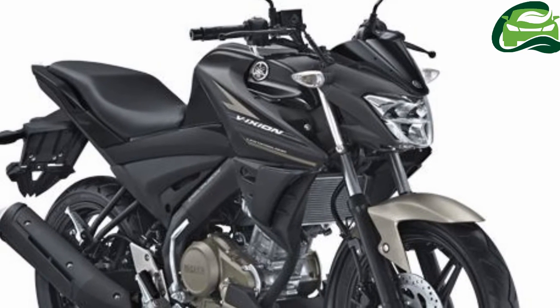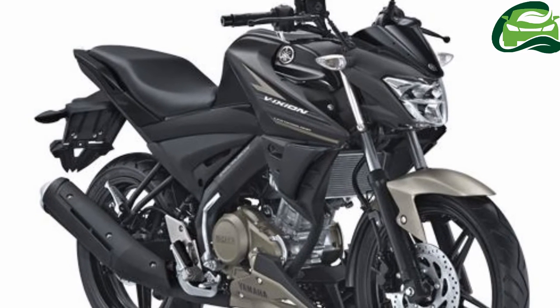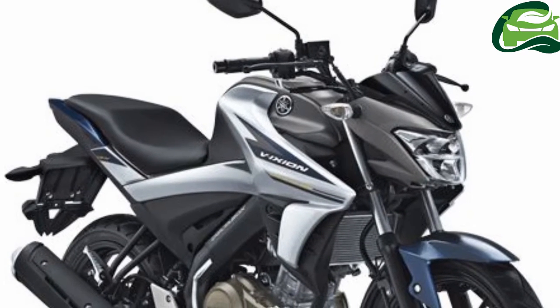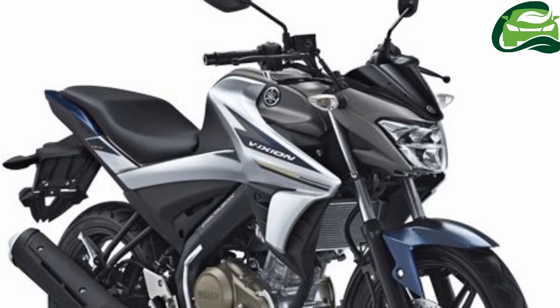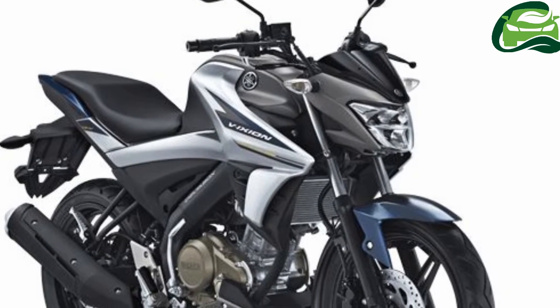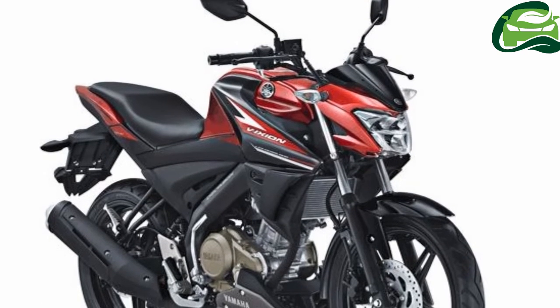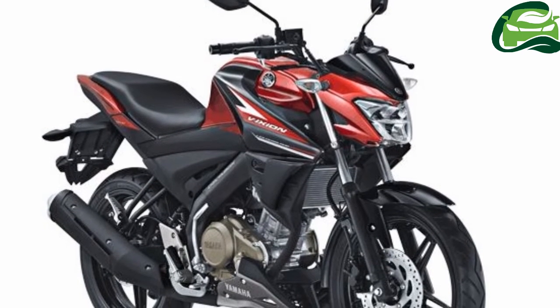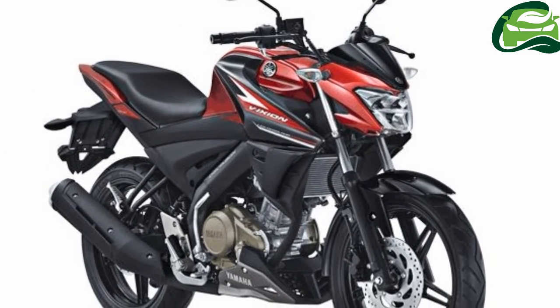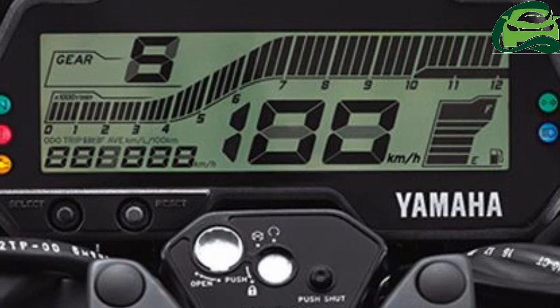The Yamaha VX-IN-R, on the other hand, gets the 155.1 cc VVA mill from the Yamaha R15 V3.0, coupled to a 6-speed gearbox. The engine produces 19.31 PS of power and 14.7 Nm of torque. The exhaust canister is shorter, while the instrumentation also gains a shift timing light.